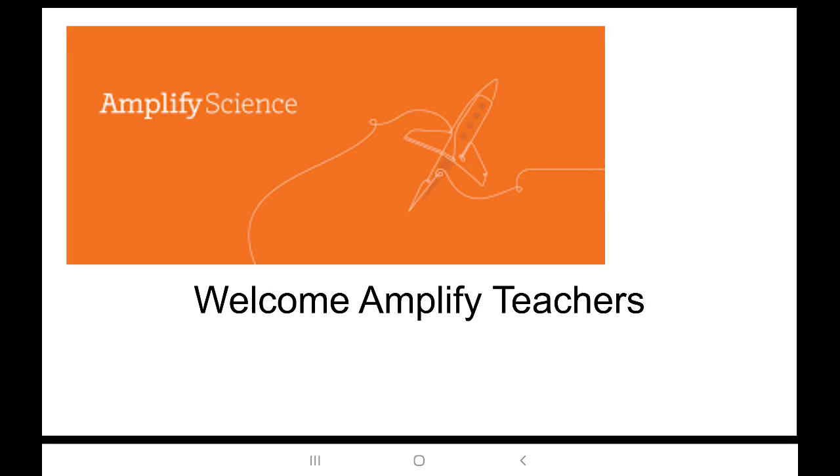Hello, Amplify teachers. Thank you for having me today. My name is Eric. In the next five minutes, we'll look at the big picture of Amplify Science, what makes it tick, and leave the other details for a bit later.